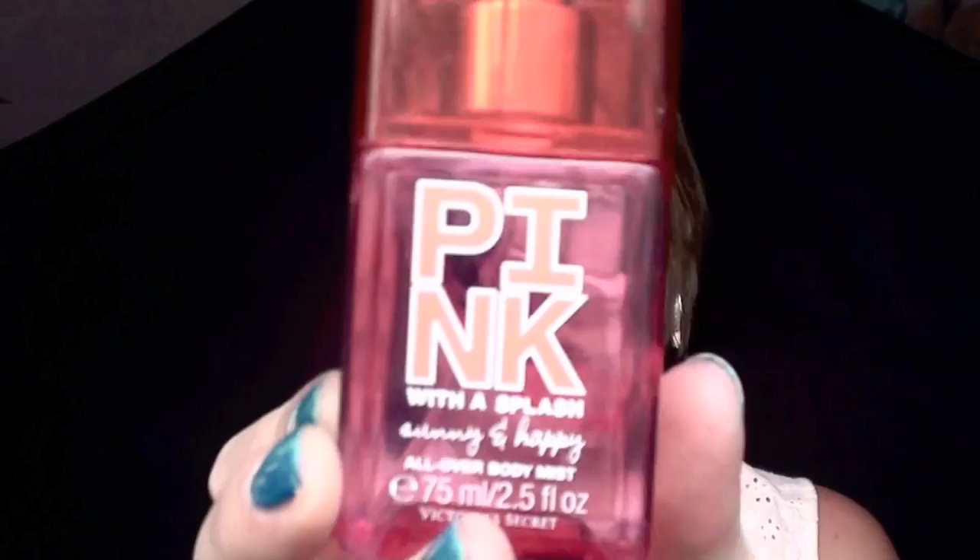I carry around my Pink with a Splash body spray — all-over body mist. It smells so good. I got this from my really good friend Maddie, my American friend — I think I got it for Christmas from her. It's a really nice spray. Then I carry around a nail file — this is by 31. It has a more harsh side and a more fine side, and I just bring it in case anything happens to my nails.